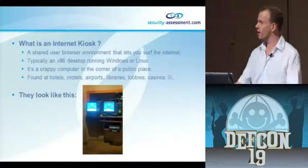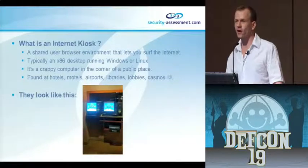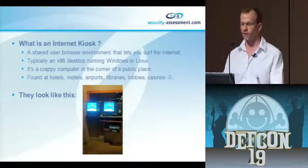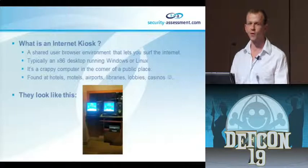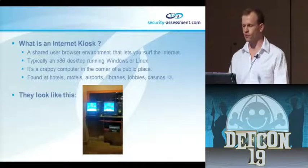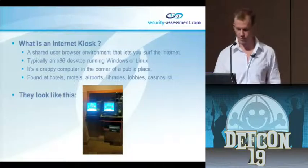What is an internet kiosk? As you can see from the picture - that was taken in the Rio - it's basically that little computer sitting in the corner of a room that has internet access. It's usually an x86 desktop running some breed of Windows, sometimes Linux. It costs you four or five dollars and you can browse the internet. You find them at hotels, motels, airports, all these crazy places.